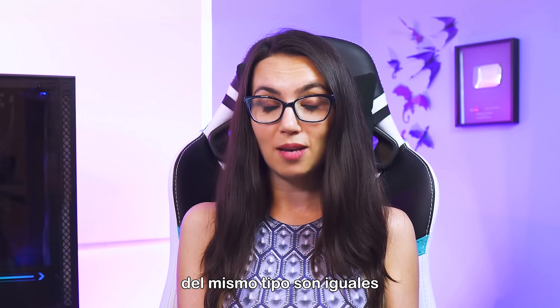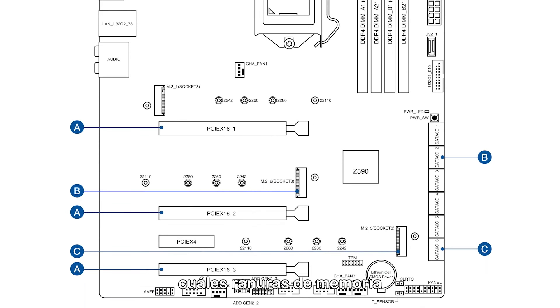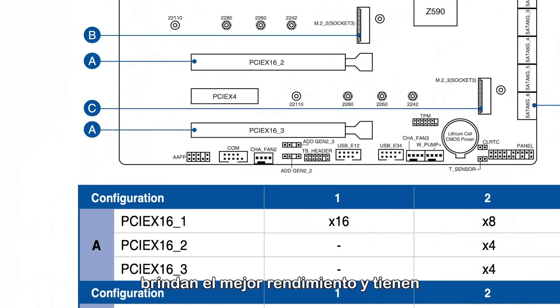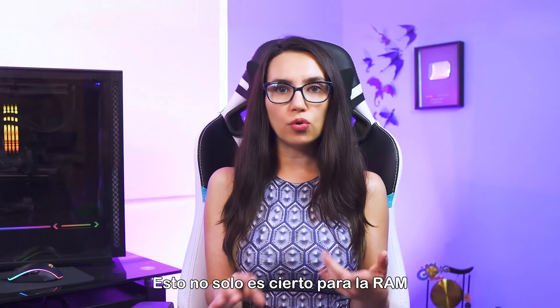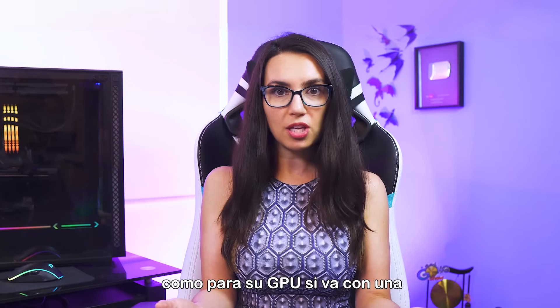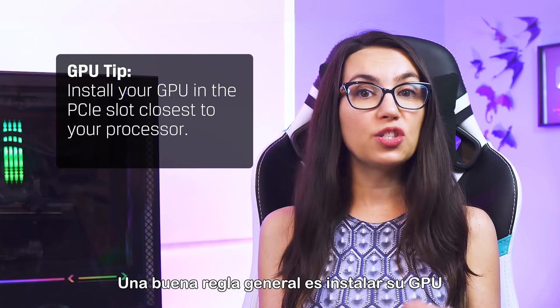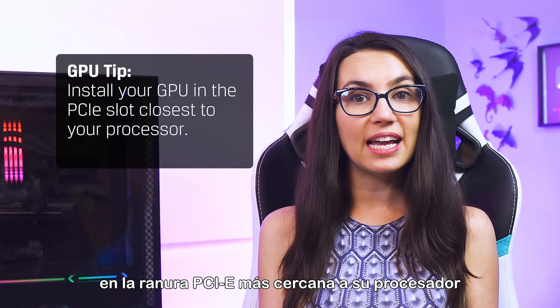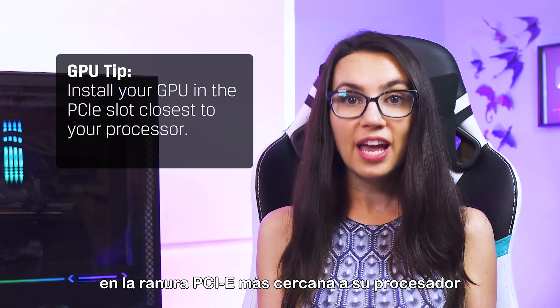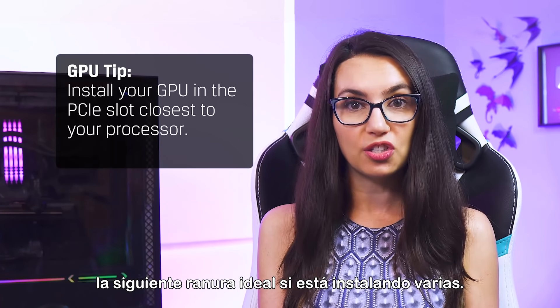When adding components to the motherboard, keep in mind not all slots of the same type are created equal. Your motherboard manufacturer will tell you which memory slots and storage slots will give you the best performance and have the least bottlenecks. This is not only true for RAM and storage drives, but PCIe slots as well, say for your GPU if you're going with a dedicated graphics card. A good rule of thumb is to install your GPU in the PCIe slot closest to your processor, then consult your motherboard manual for the next optimal slot if you are installing multiples.